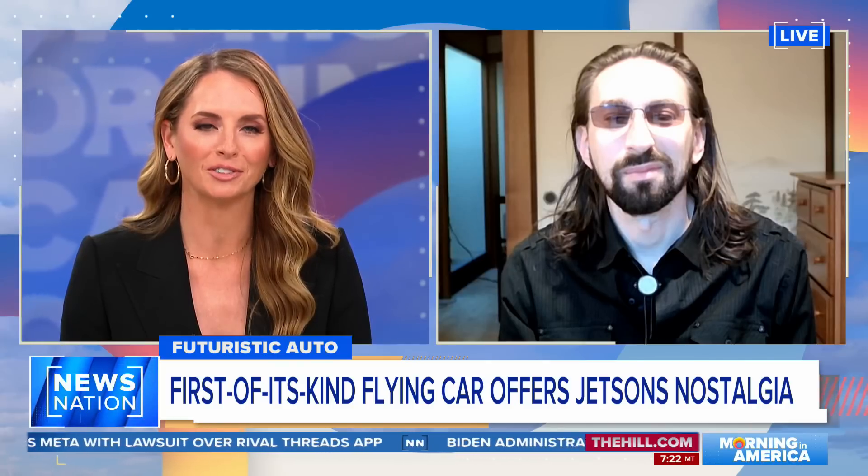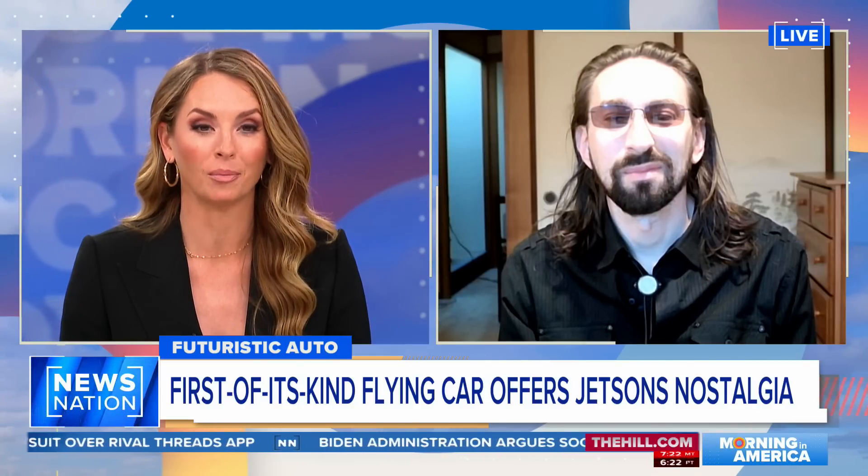Jim, first off, thanks for joining the show, and congrats for bringing something like this to the market. Thank you. Thanks for hosting us.